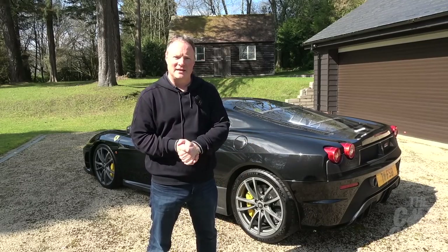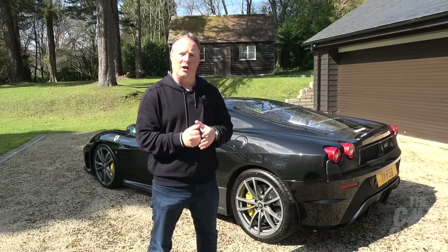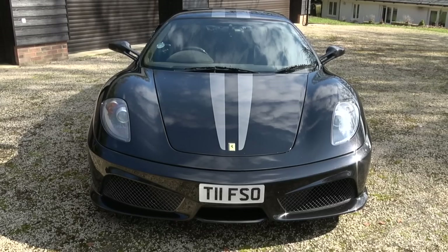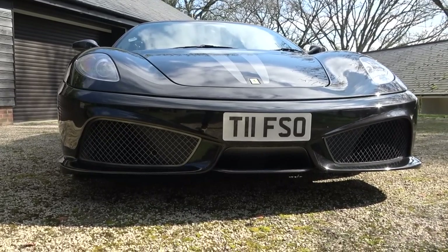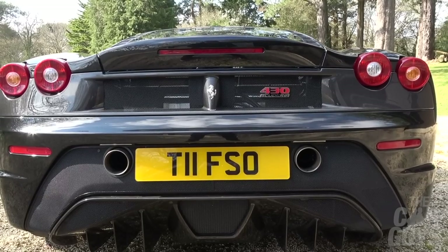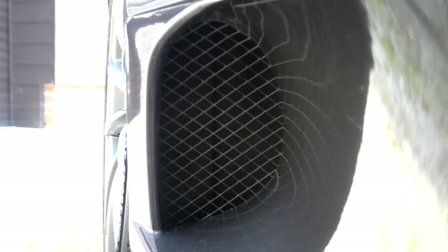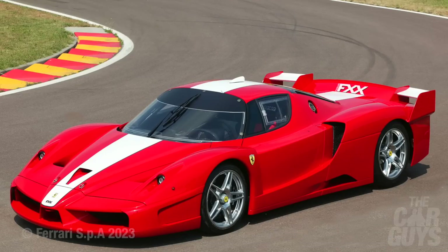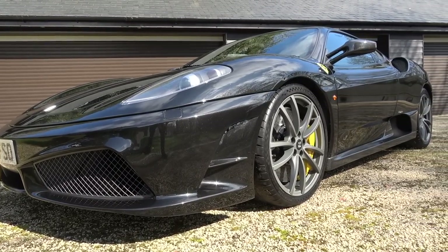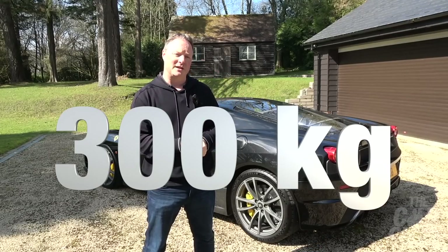The Scuderia benefits from extensive aerodynamic downforce development over the standard 430 at Ferrari's own wind tunnel. That's resulted in larger front vents, a wide mesh metallic grille, lower profile bumpers and chin spoiler, a rear spoiler and prominent rear diffuser, and high exhaust pipes based on the challenge cars. The rear wheel arch ducts dissipate any air overpressure in the wheel arches — something Ferrari found with the FXX project — increasing downforce by disrupting the car's wake and lowering drag. The result is over 300 kg of downforce at maximum speed.